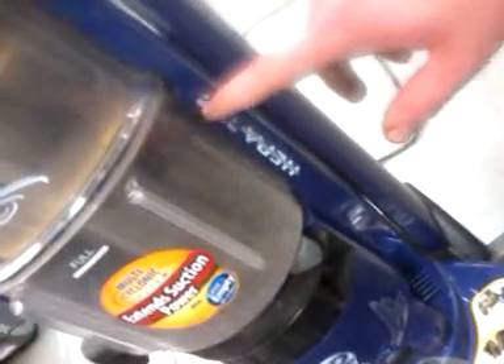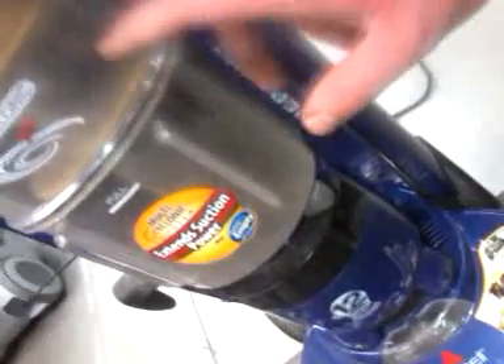Would I actually recommend this vacuum to somebody who has allergies or asthma? No. Why? Well, let me explain. You see on this little sticker here, it says HEPA media filter. I'm not sure if I covered this before, but if not, I figured I'd cover it now.